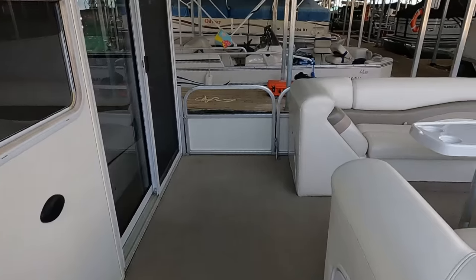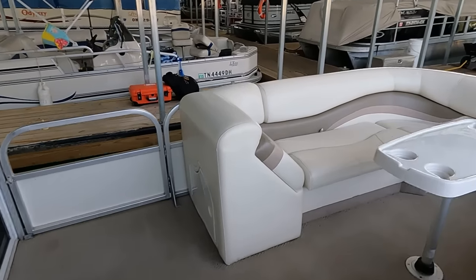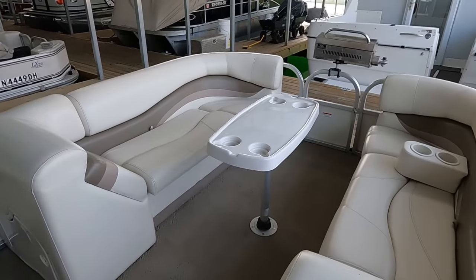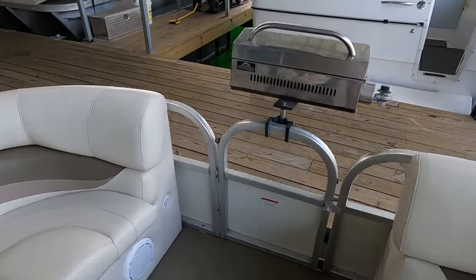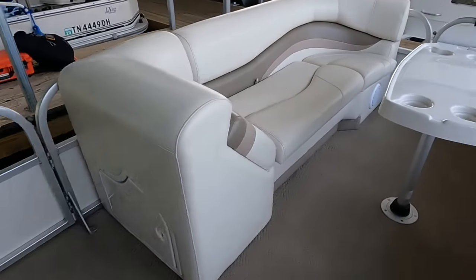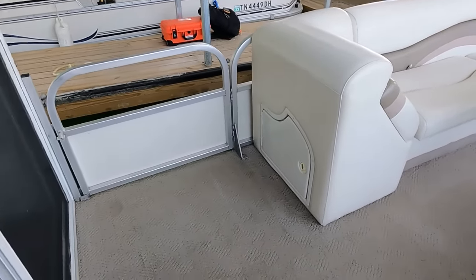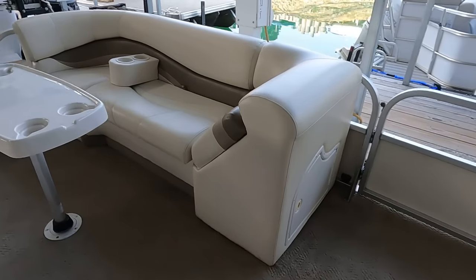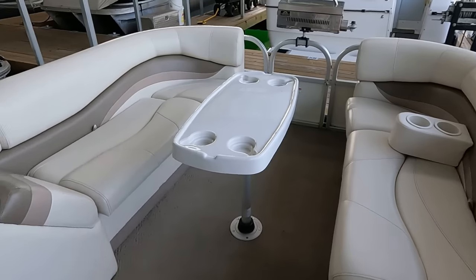Going ahead and stepping onto the front porch area - we've got three entry gates on this one. There's a small one up there in the bow where we've got a small stainless Springfield gas grill mount, and then we've got two large ones on either side - both port and starboard.